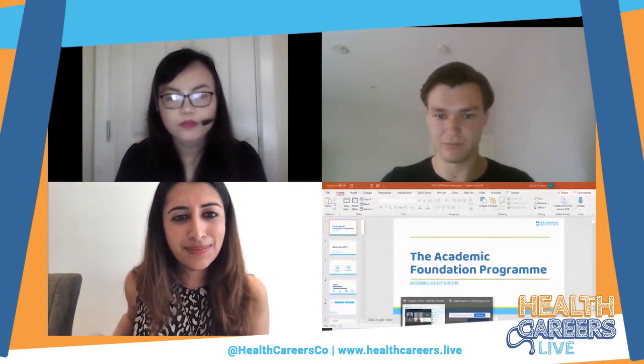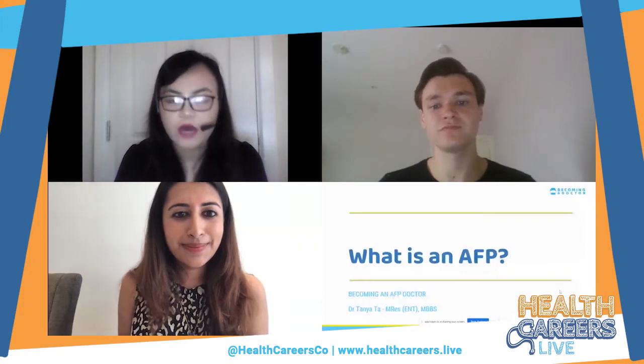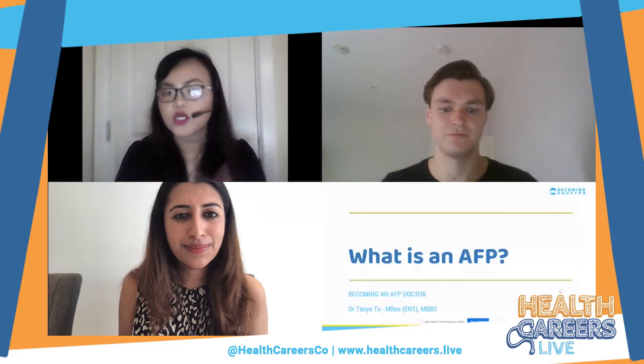So the first thing we want to talk through is what actually is an AFP. An AFP is an academic foundation program — it's a variation of the UK foundation training program for newly graduated doctors. It has been designed to provide a taster of academic medicine for newly graduated doctors. Doctors who are successful in gaining an AFP will do the program while also fulfilling the standard foundation program requirements over the two years.